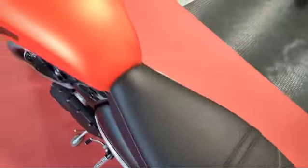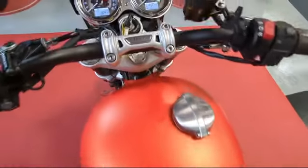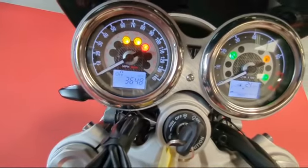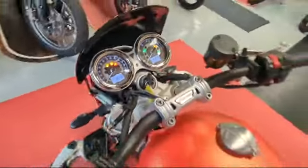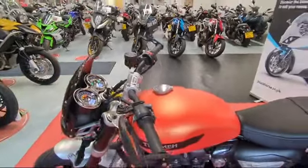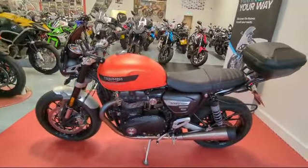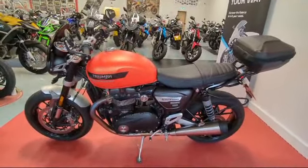It really is in lovely condition and it has only gone 3,648 miles from new. If you'd like any more information on this bike give us a call on 01244 323845, or you can simply click reserve now on the website.